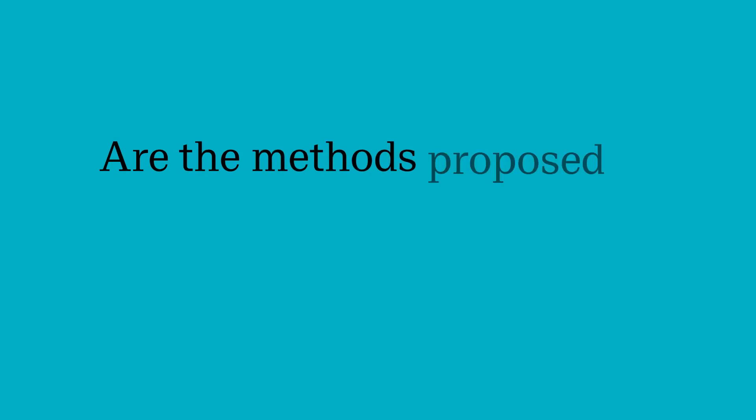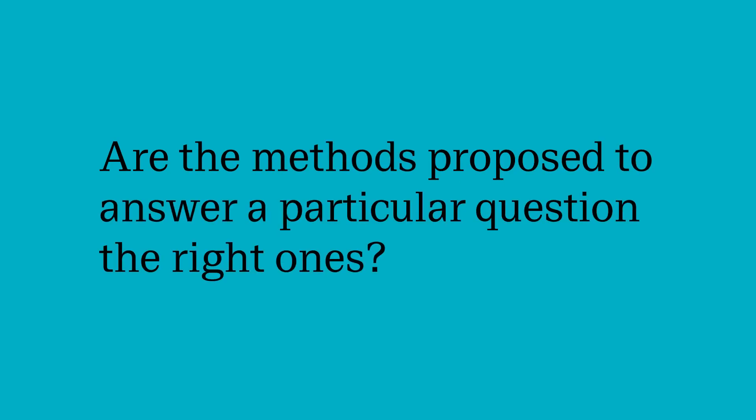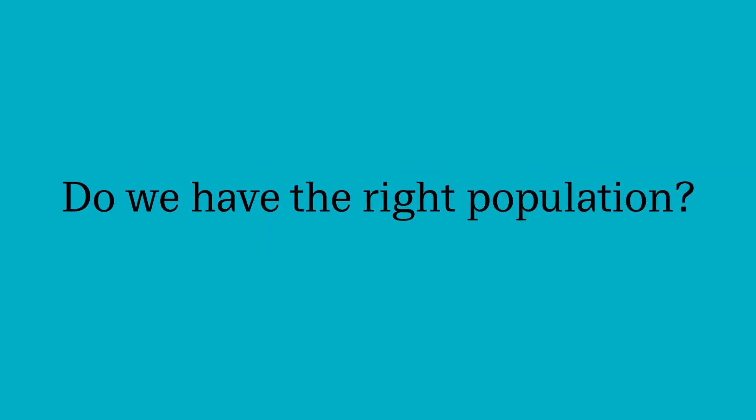On the clinical trials programme we'll ask you to consider a number of important questions. For instance, we want you to think methodologically. So are the methods that we have proposed to answer a particular question the right ones to do so? Are we assessing the right treatment? Do we have the right population to do so?